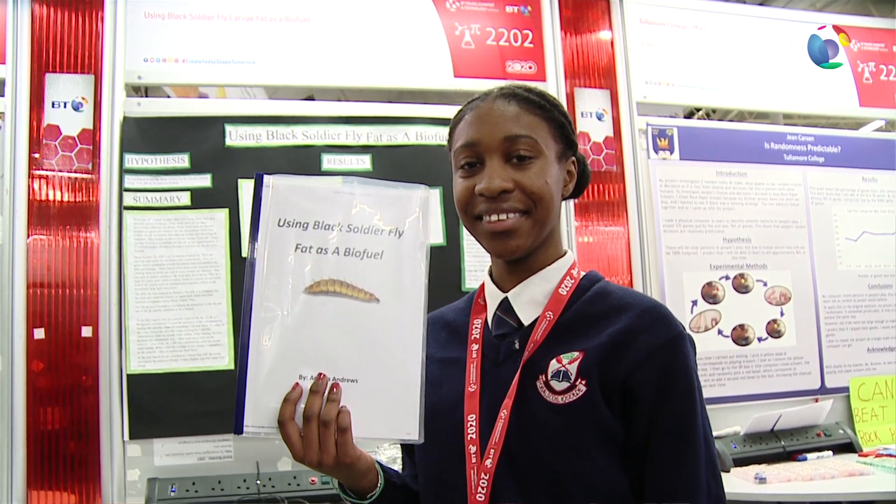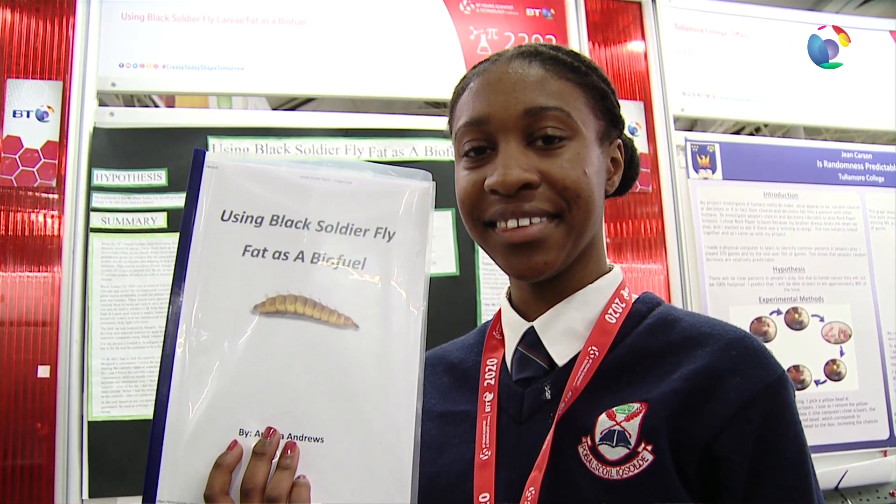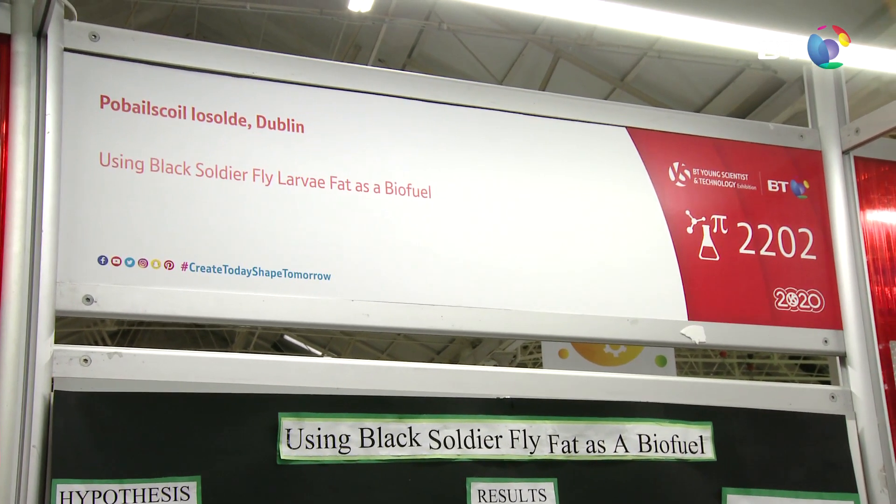My name's Amelia Andrews. I'm in Treshaw Public School and I'm from Palmerstown, Dublin. My project is called 'Using Black Soldier Fly Fat as a Biofuel.'